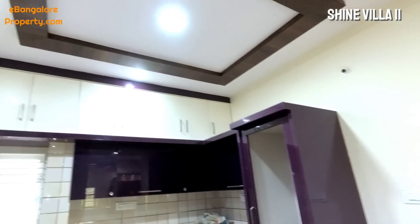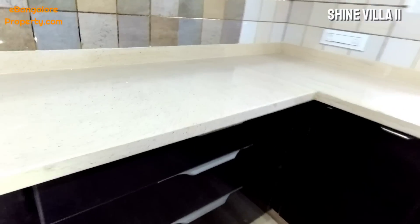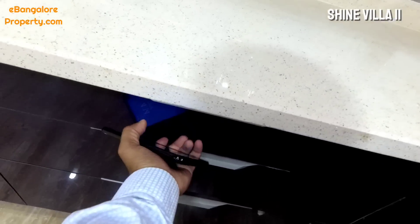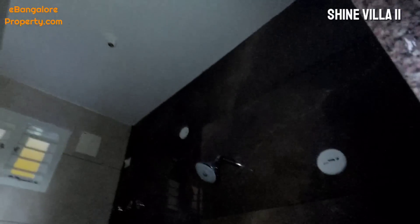All lighting fixtures you are looking at are part of the deal. The house is completely ready except for final painting, polishing, finishing, and cleaning work. This is a galaxy marble counter with soft-closing cabinets in the kitchen, and this is the common bathroom.